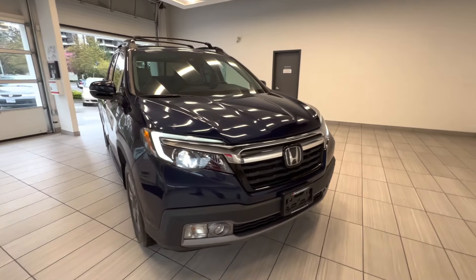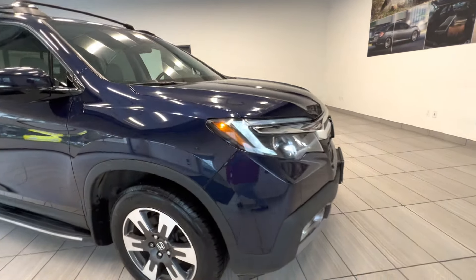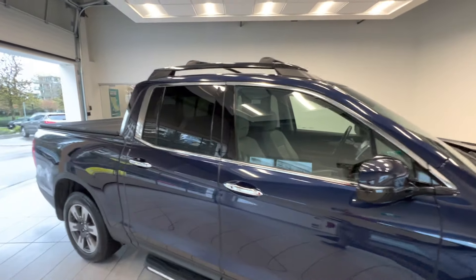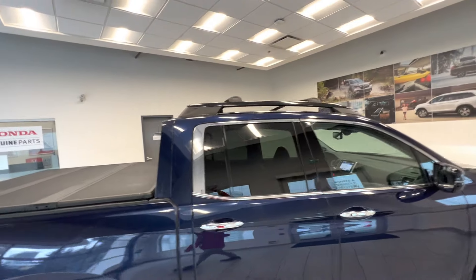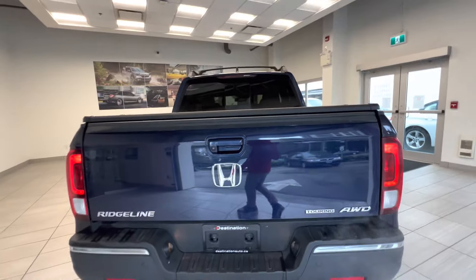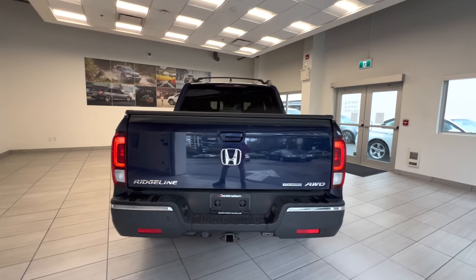This is a 2017 Honda Ridgeline in Touring trim. Here is the 18-inch alloy wheel. This truck is all-wheel drive. Tinted windows for the rear passengers, roof rack on top, tonneau cover, and here is the back of the truck. It has a trailer hitch.